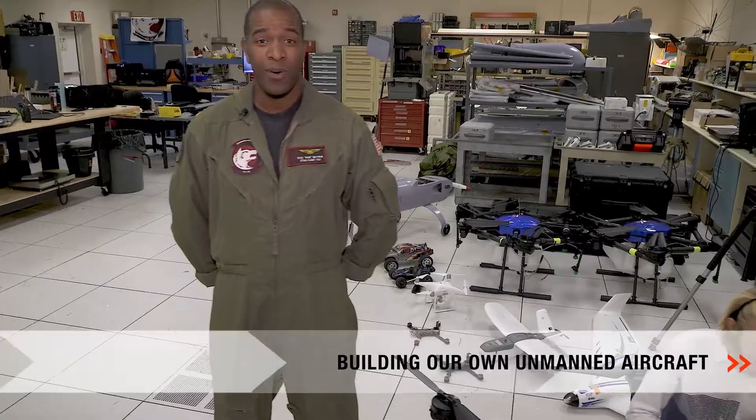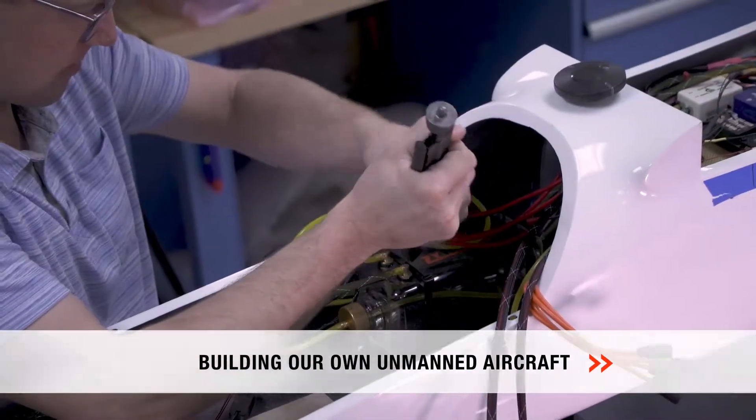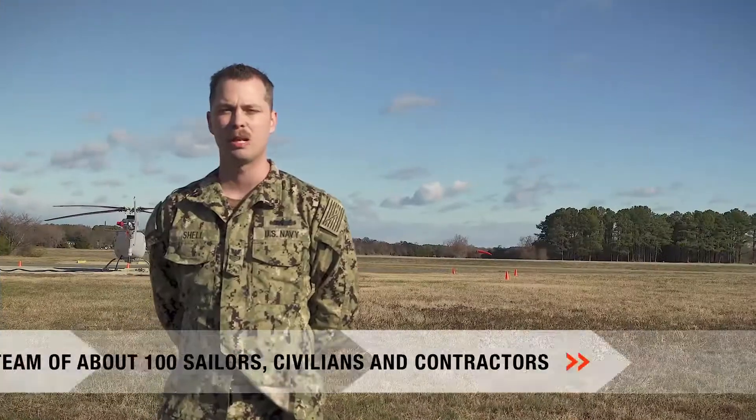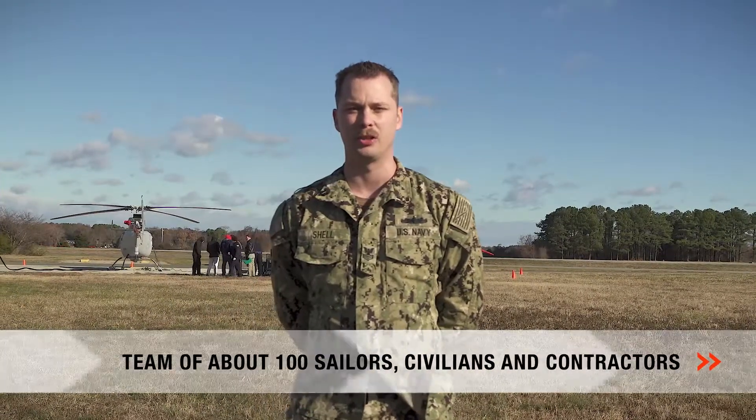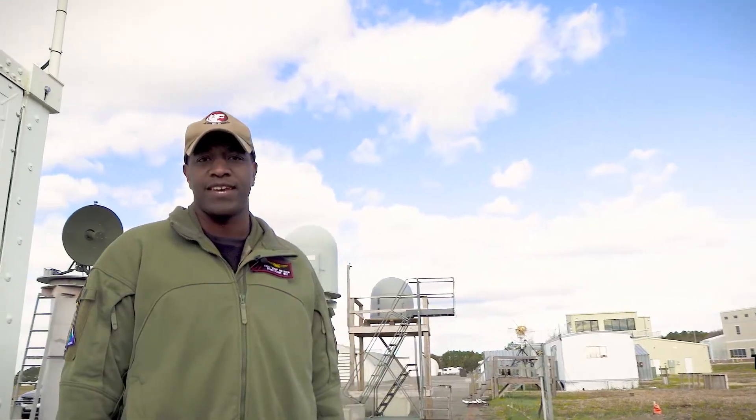We even build our own unmanned aircraft. Our team includes about 100 sailors, civilians and contractors. UX24 — where flight testing gets done.